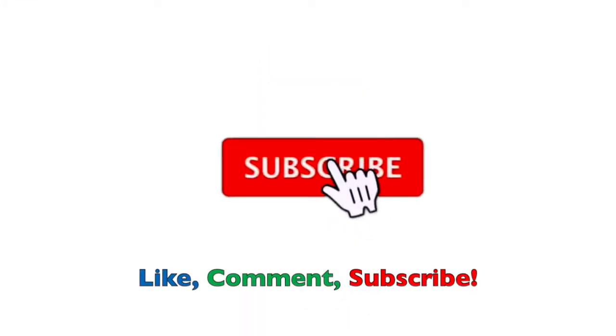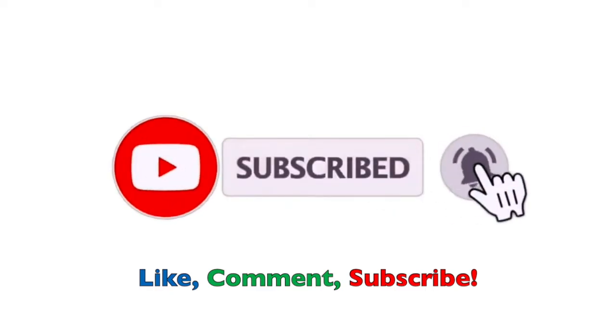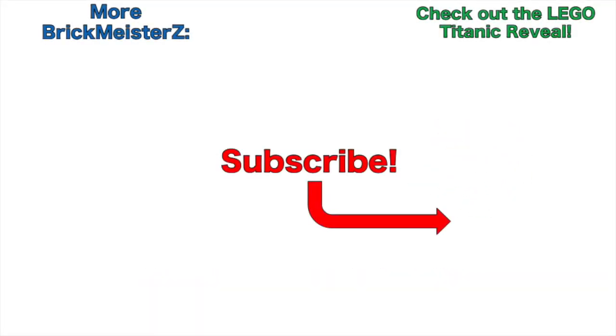If you're new to the channel, please click that subscribe button and then click on the bell icon to turn on notifications for all my new content. But that's it for now — I'll see you guys later. Peace out, bye.